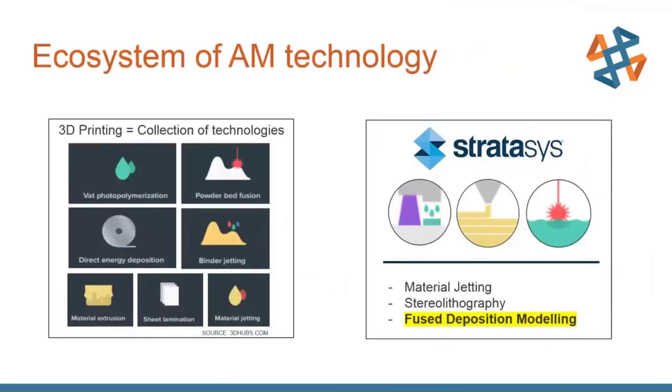There's a pretty large ecosystem of additive manufacturing technology out there. Today we're going to be talking specifically about one of our OEMs, Stratasys, who carries three different technologies: material jetting, stereolithography, and fused deposition modeling — FDM — which is the one we're going to be focusing on today.